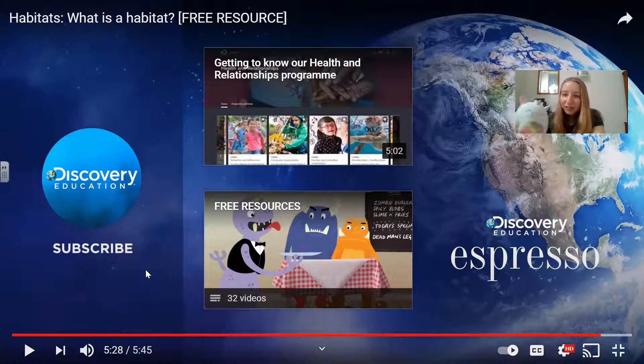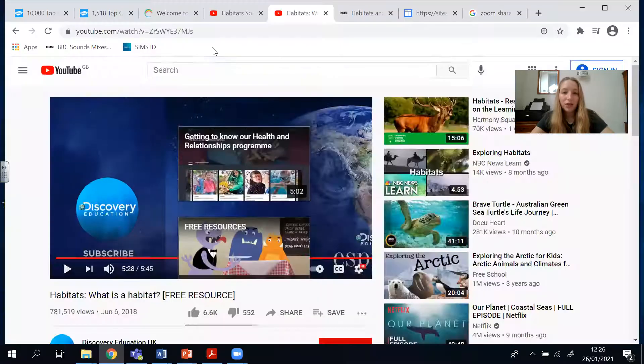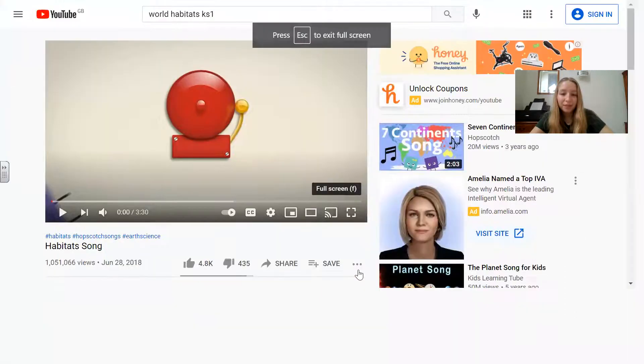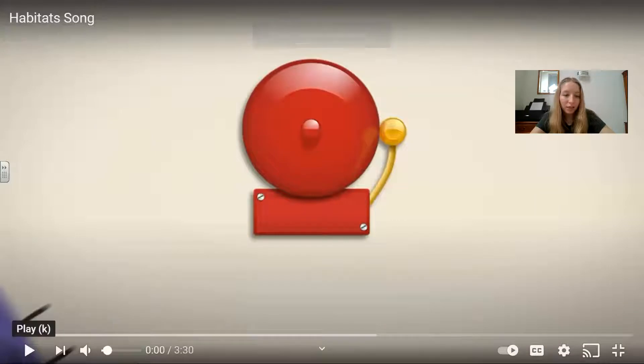Did you enjoy that video, Squishy? She really enjoyed that. She said she didn't really know much about habitats before, but now she feels like she knows a little bit more — she knows that different animals live in different habitats for different reasons, it helps them adapt to their environment, and it's where they can get food, water, and shelter. So there are lots of different ones out there.